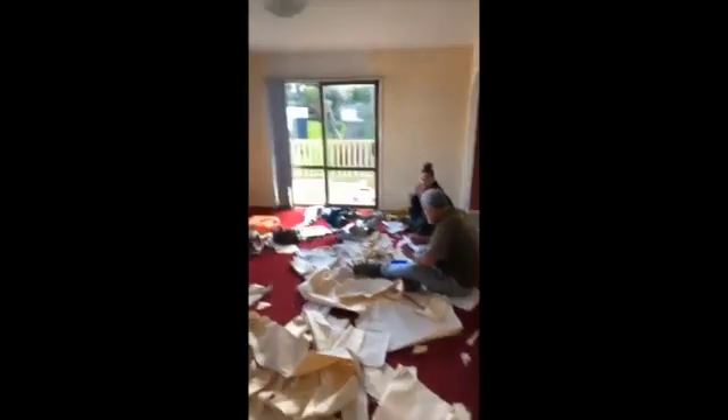New door here, this area will be all tiled. As you can see the carpet's a beautiful colour. New door there and we've got a couple of guys working hard on the ground.